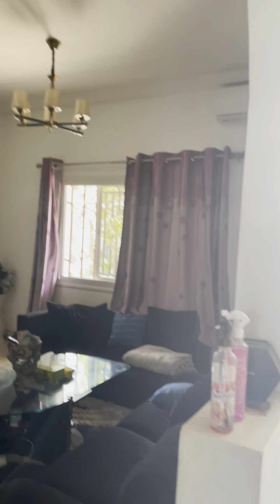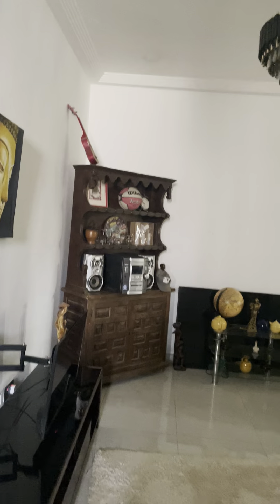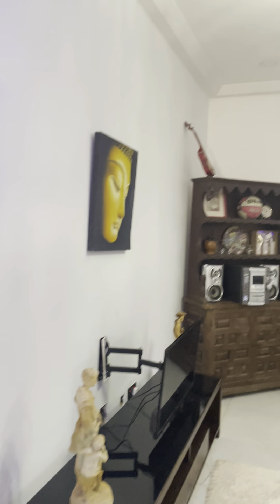It's going unfurnished. What I mean is upstairs — this is the upstairs, this is the sitting room. It's going unfurnished.